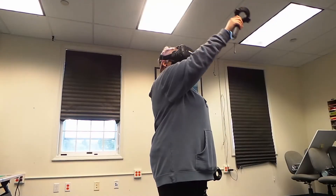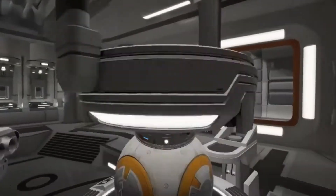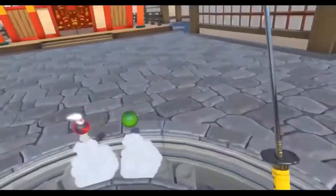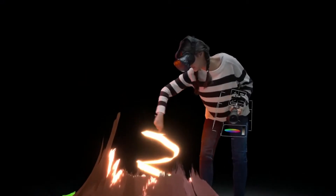With our virtual reality headset you can dive into one of our many games and activities and be surrounded by whole new worlds. Slice up some fruit with Fruit Ninja or make some 3D works of art in Tilt Brush.